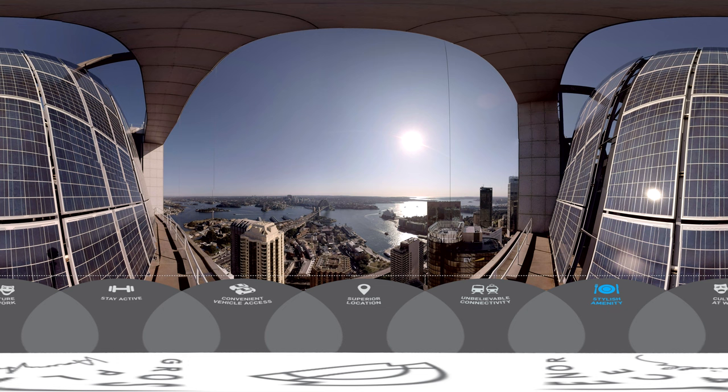Grosvenor Place is also conveniently located to important cultural institutions such as the Museum of Sydney, Museum of Contemporary Art and Customs House. Supporting an active lifestyle, bicycle lanes conveniently branch out to and from Grosvenor Place while Fitness First is also a short walk away. Accessibility via car is also convenient to the northern suburbs via the Cahill Expressway and the eastern and southern suburbs via the Eastern Distributor.